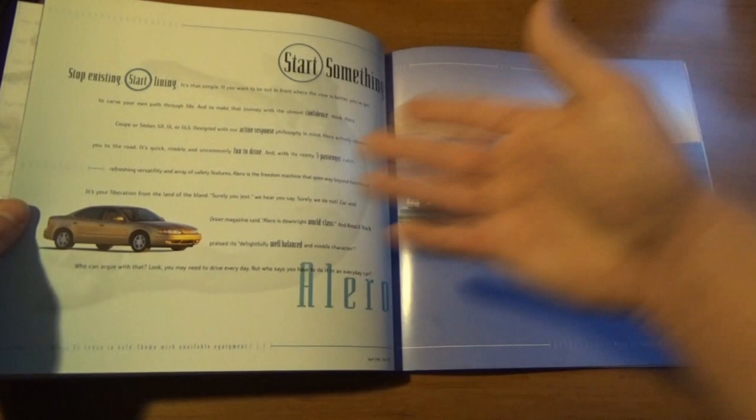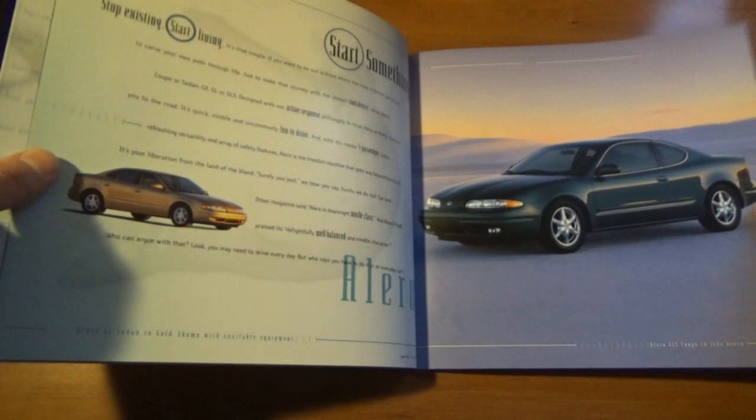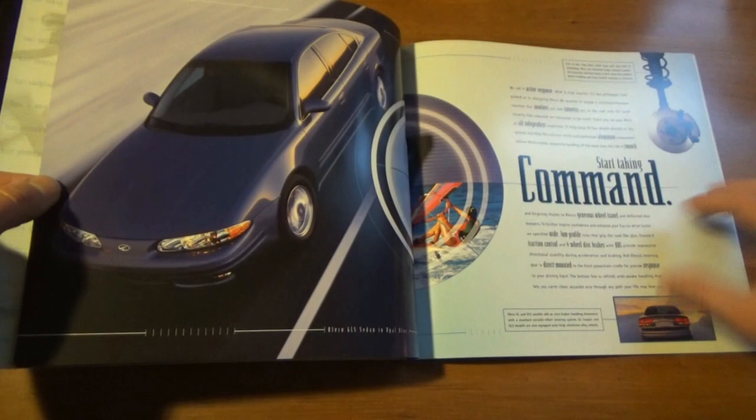The rest of the brochure has nice glossy pages — this thing was probably never really opened up. I'm trying not to bend it back too far because the cover is still pretty stiff and I don't want any of the glue to come undone. This is definitely a nice brochure to add to the collection, especially since it's a car that not only I but my brothers pretty much adored.